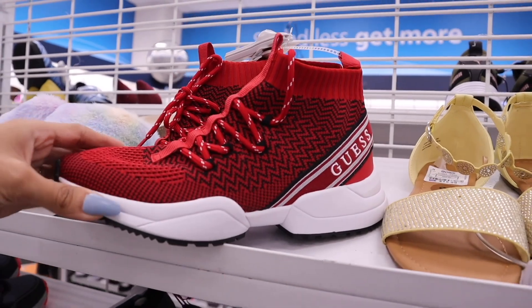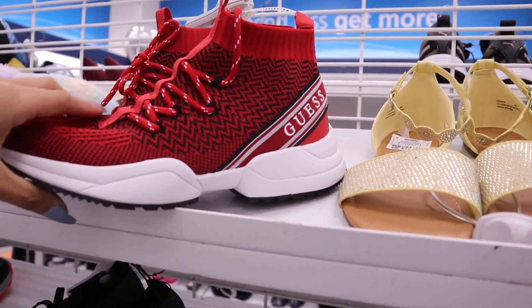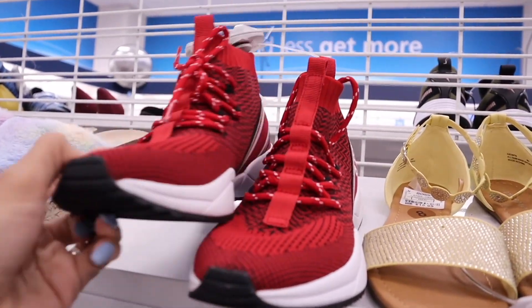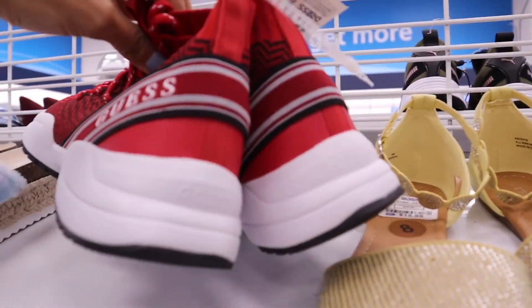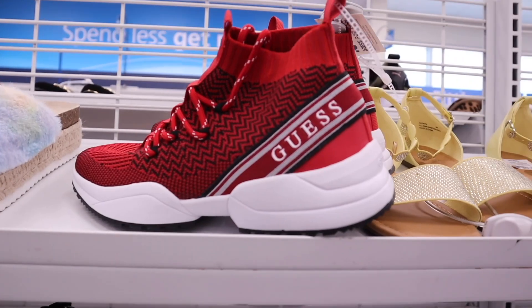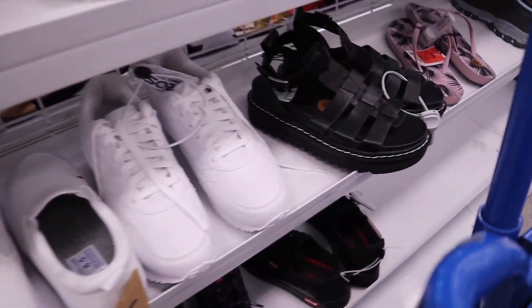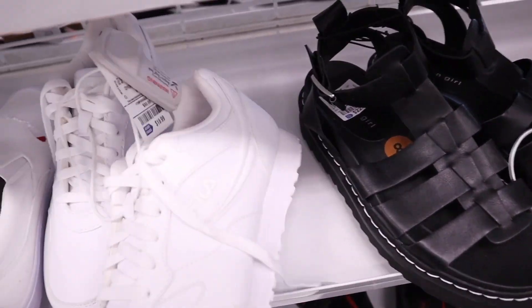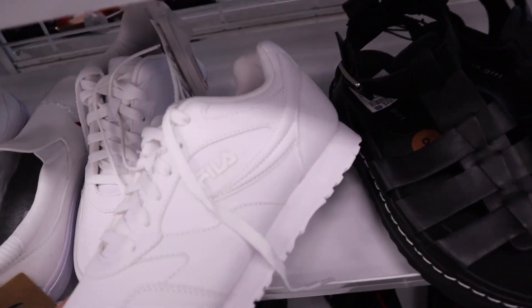I literally just found the cutest Guess shoes — red and black, I've never seen anything like it. On the back it says they're $37, but I feel like that's definitely a deal. They're so cute and super trendy. The brand Madden Girl is priced at $23. I also found this brand for only $20.